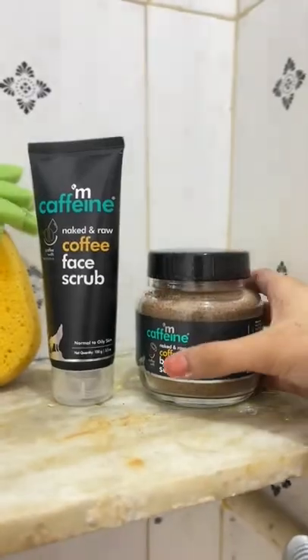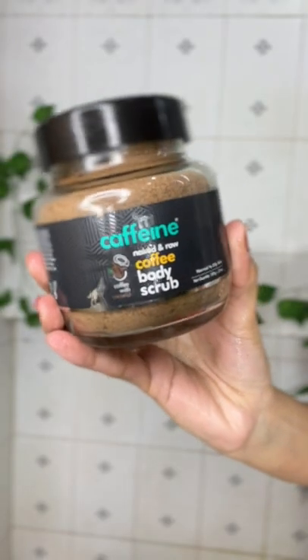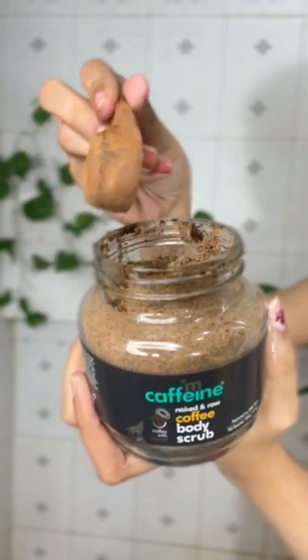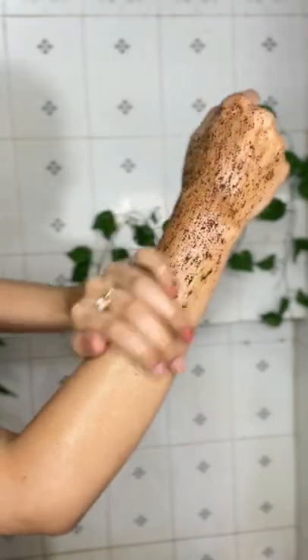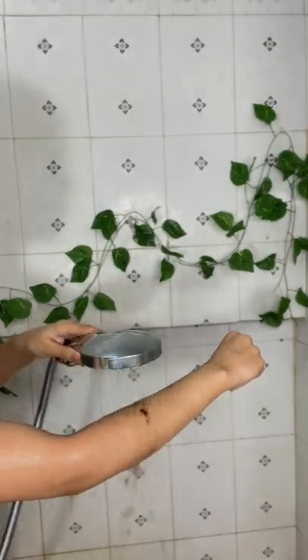The packaging is eco-friendly, the brand is SLS free, cruelty free, made safe with no nasties. Next, I have this mCaffeine Naked and Raw Coffee Body Scrub. It is an aromatic blend of coffee and coconut — it deeply exfoliates, removes tan, and leaves you with polished skin. It is the best body scrub, and it is India's first caffeine brand.